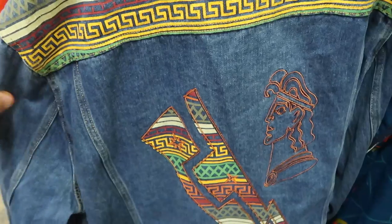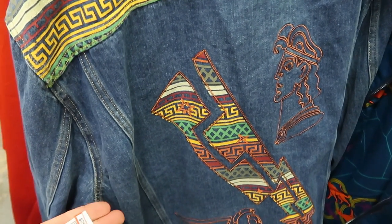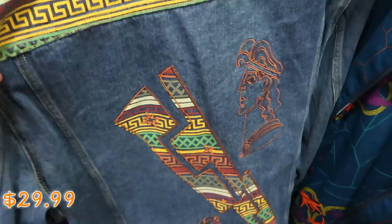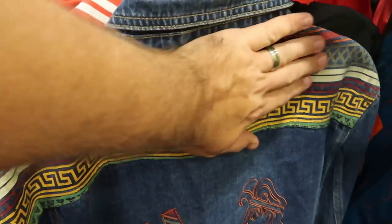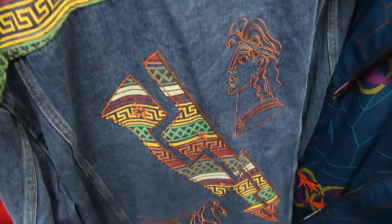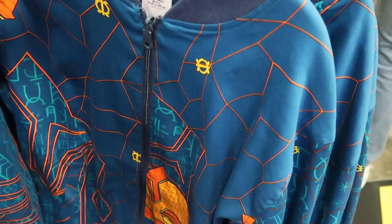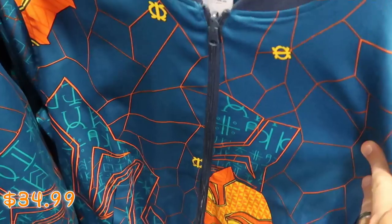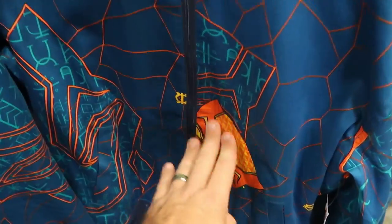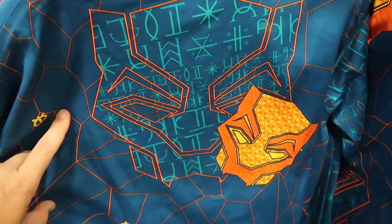This is an awesome Hercules denim jacket for the 25th anniversary of Hercules — $29.99 marked down from $80. Hercules and Pegasus are embroidered on there, that is really neat. And they have a Black Panther full zip as well — $34.99 from $80, with the whole graphic on there and Black Panther on the back side.